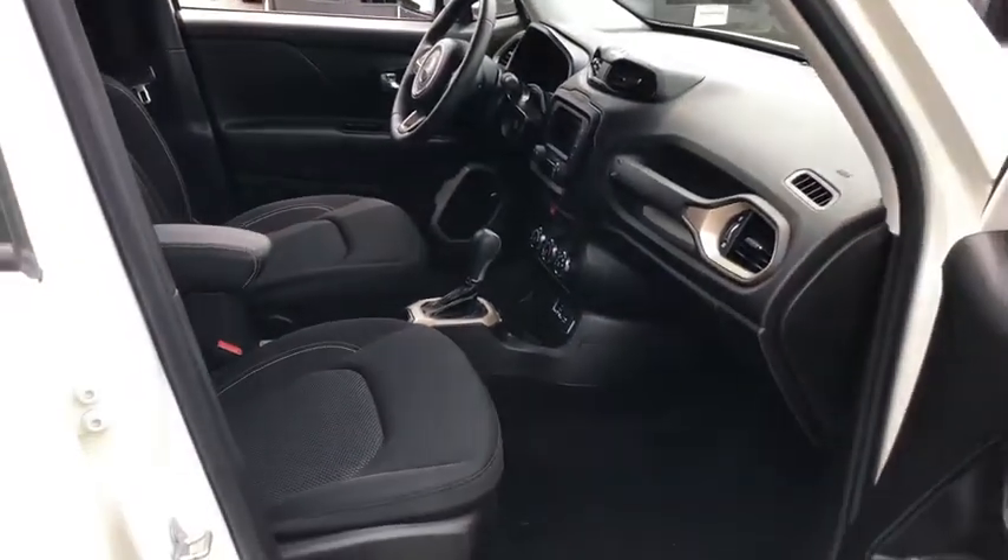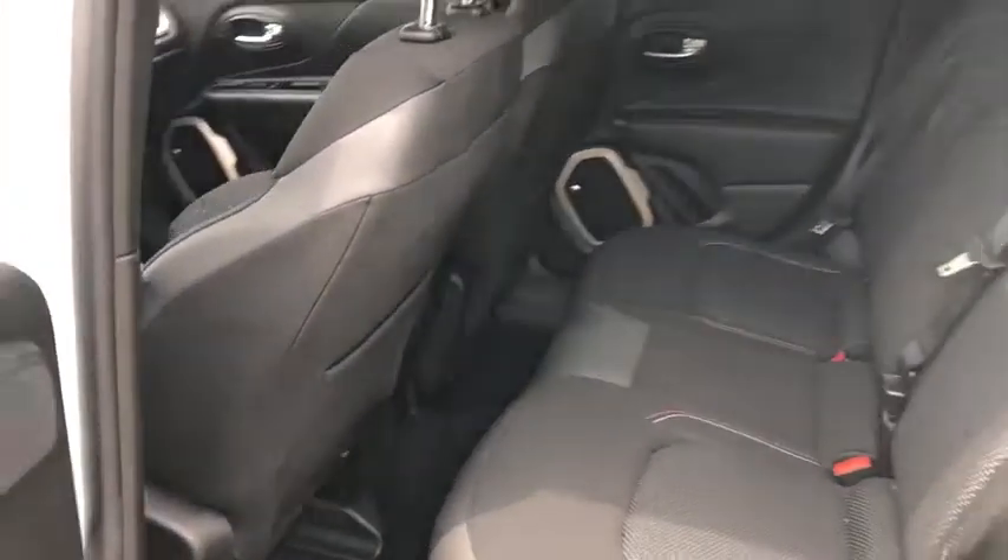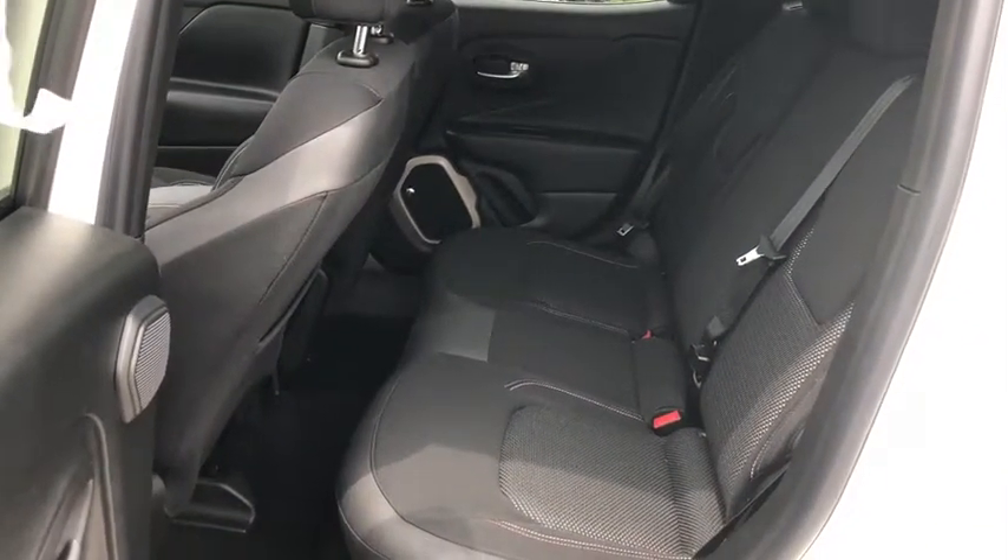Power windows, electronic stability control, rear window defroster, fog lights, compass, trip computer, brake assist, tachometer, and overhead console.